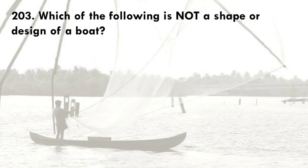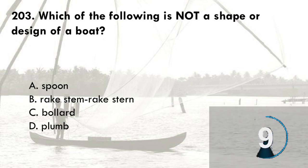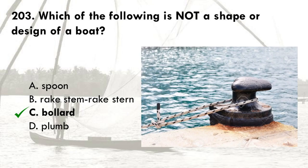Which of the following is not a shape or design of a boat? A. Spoon, B. Rake stem/rake stern, C. Bollard, D. Plum. The correct answer is C, bollard. The spoon, rake stem/rake stern, and plum are shapes or designs of a boat. The bollard is a short, thick post on the deck of a ship or on a wharf to which a ship's rope may be secured.